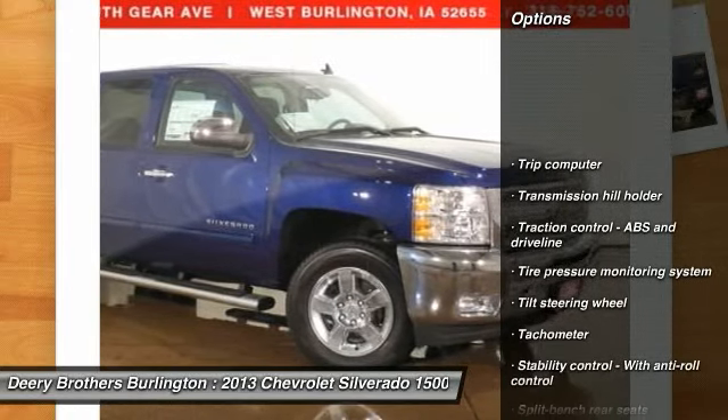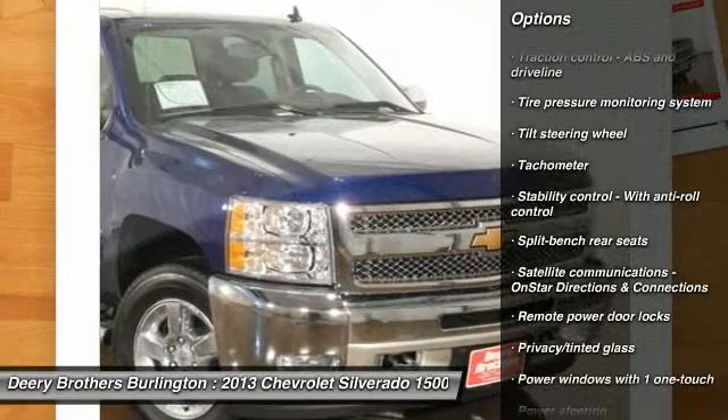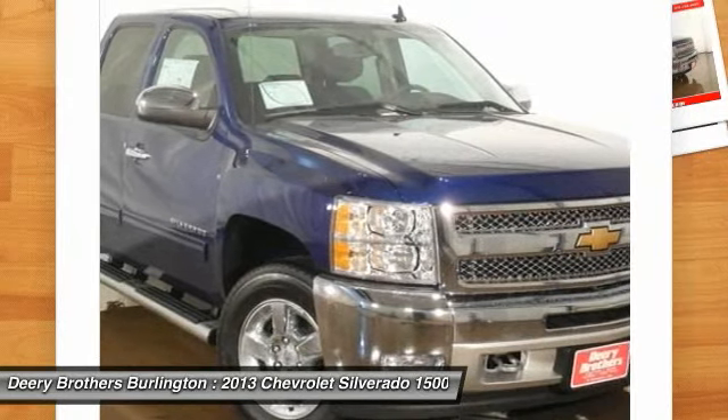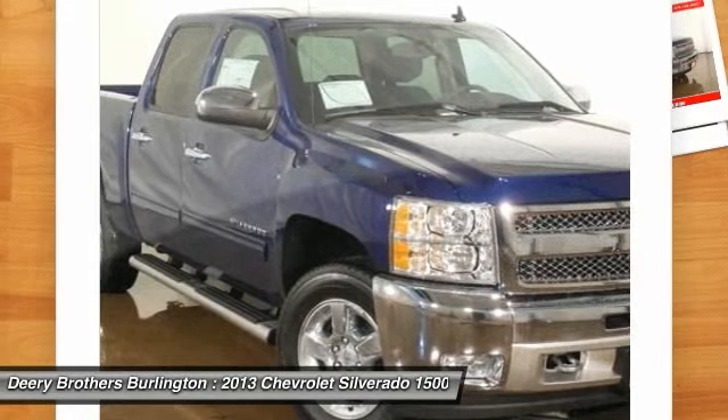Great safety equipment to protect you on the road: ABS, traction control, curtain airbags, passenger airbag, stability control with anti-roll control. How tempting are all the features on this vehicle — power locks, power windows, auto air conditioning, cruise control.